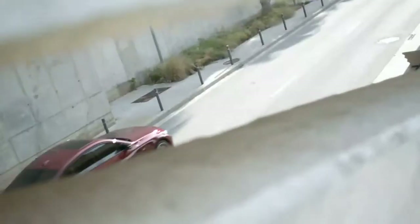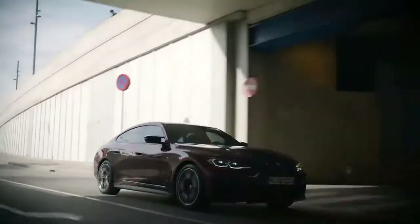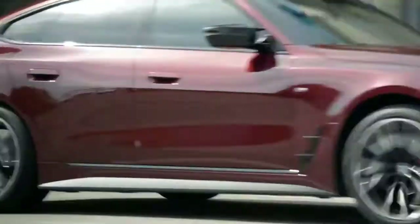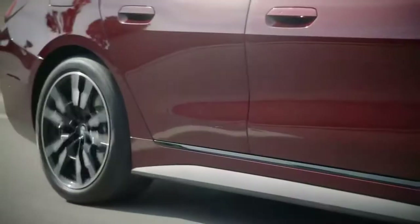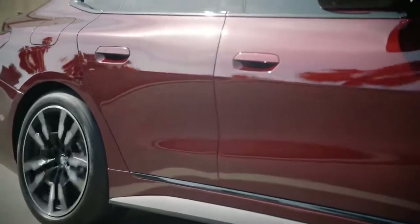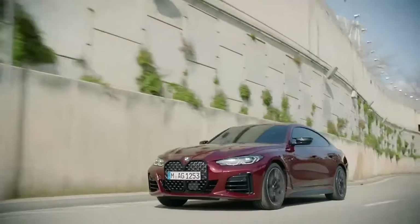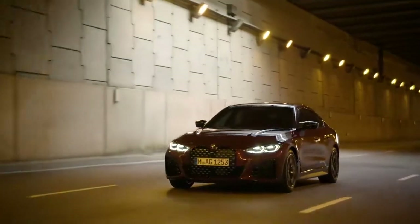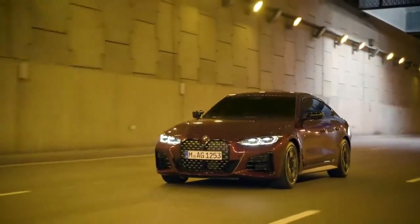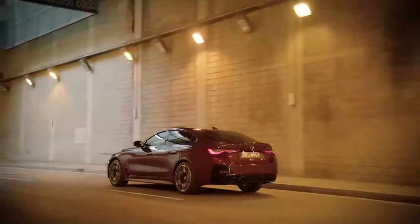In everyday driving and on longer trips, a performance version of the new BMW 4 Series Grand Coupé courtesy of BMW M GmbH will be available from the car's market launch, due to get underway in November 2021, alongside four other model variants. All will be built under a flexible manufacturing process at BMW Group Plant Munich on the same line as the all-electric BMW i4 and the BMW 3 Series sedan and BMW 3 Series Touring models.